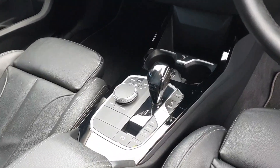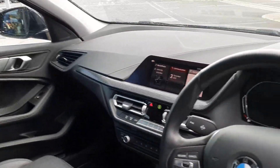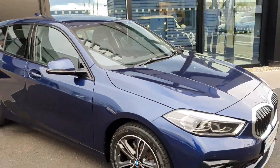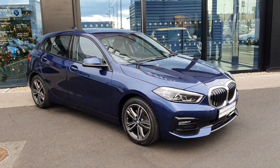And a fully automatic shifter with Sport mode, Comfort mode, and Eco Pro. If you have any further questions about this car or would like to take it on a test drive, don't hesitate to call us at Joe Duffy's BMW in Charlestown.